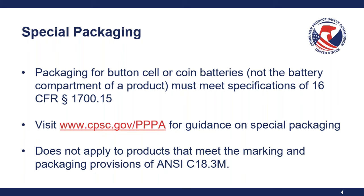This requirement under Section 3 of Reese's Law does not apply to products that meet the marking and packaging provisions of the ANSI standard C18.3M, because these products are excluded from this requirement. Products that meet this ANSI standard do not need to list Public Law 117-171 on the certificate. Likewise, if the product isn't subject to any other requirements, these types of products wouldn't need a certificate.